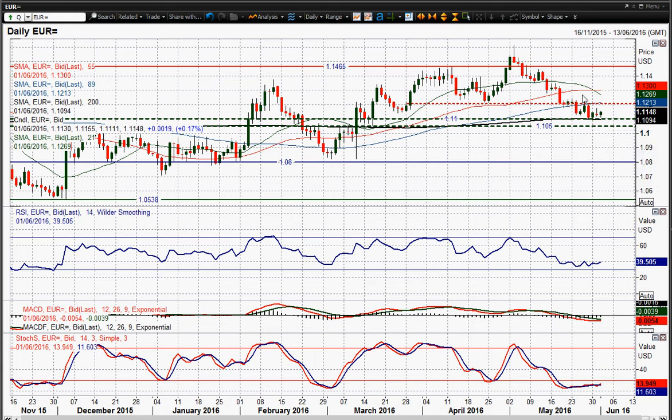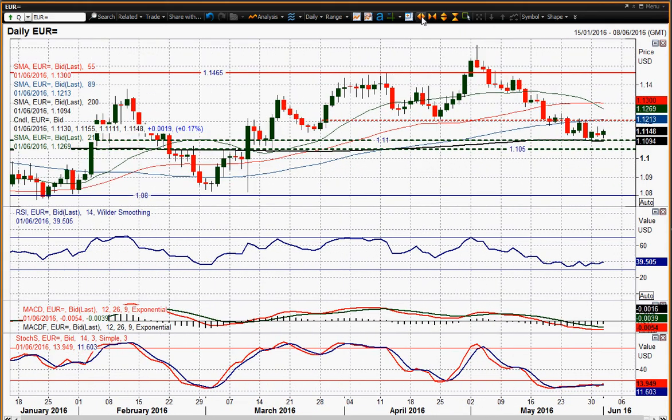Yesterday we saw a positive candle turning into a negative candle intraday because of a sell-off late into the close. That's continued this sequence of lower highs — you get about a day and a half of gains before the selling pressure comes back in. Seems to be a consistent theme. And it looks like we're going to put further pressure on that key support around the 1.11 figure.